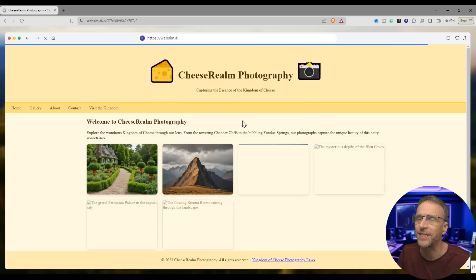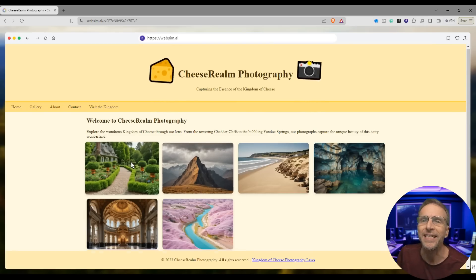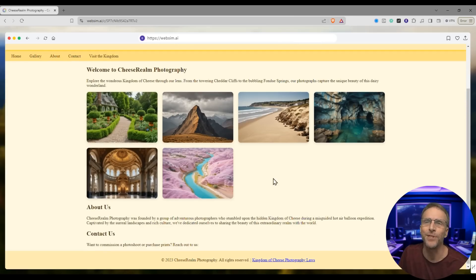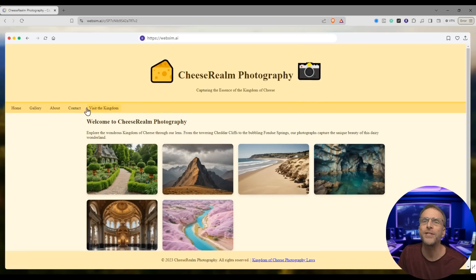It is a little bit laughable — the design is like 1990. But look, it's actually generating these images with AI on the fly. Explore the wondrous kingdom of cheese through our lens, from the towering Cheddar Cliffs to the bubbling Fondue Springs. This doesn't look very cheesy to me, but we've got an About Us section. You can commission a photo shoot or purchase prints.